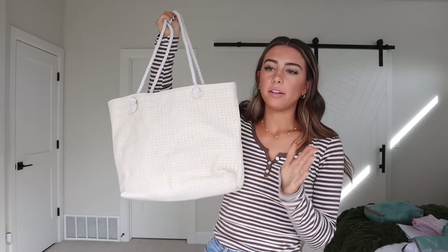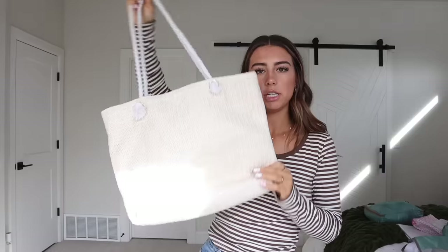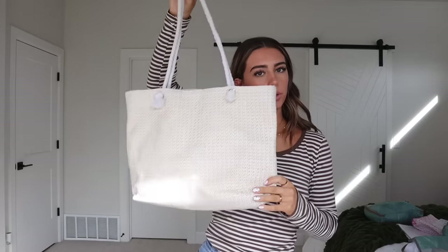I'm bringing my prescription glasses because if I lost a contact I wouldn't be able to see for the rest of the trip. Then I'm bringing this little Sol de Janeiro perfume — I love it because it's tiny, travel-friendly, and smells literally amazing; it smells like summer. Then a beach bag so I can bring my phone, sunglasses, books, sunscreen, and towel to the beach.